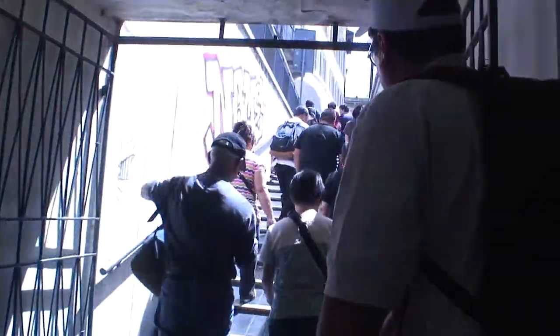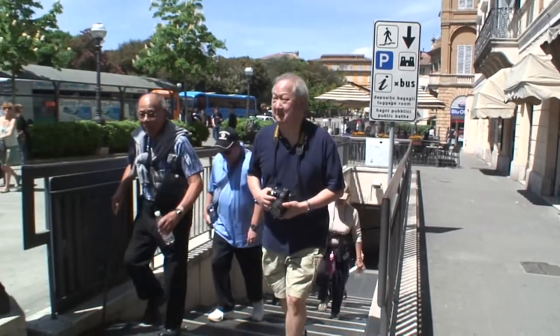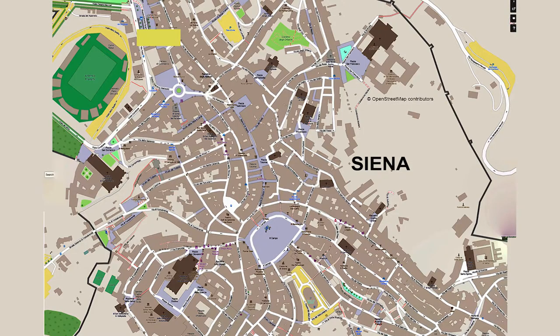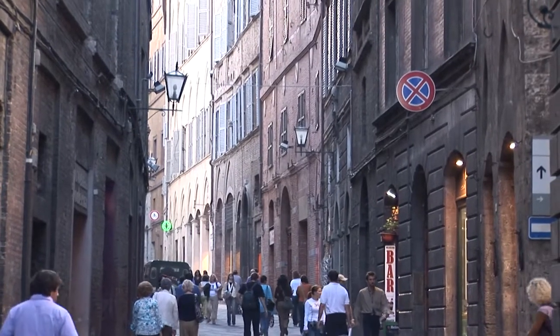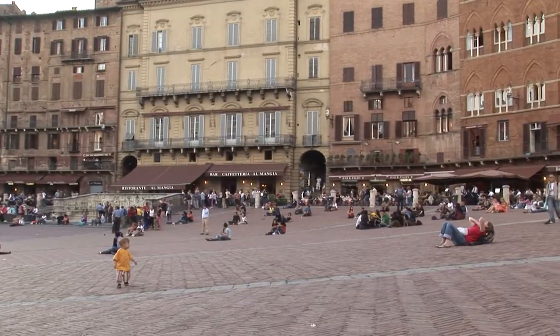It's a very easy walk from this bus stop into the Old Town — it will only take you a few minutes, and then right away you're in the pedestrian zone. We have several detailed movies about the visit to Siena, walking the little lanes, bringing you into the great cathedral, and exploring the main piazza, Il Campo.